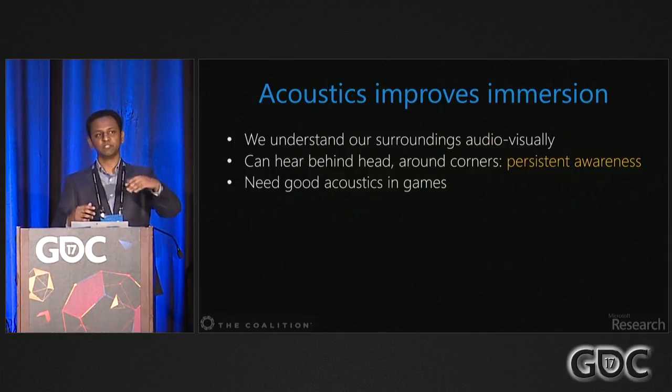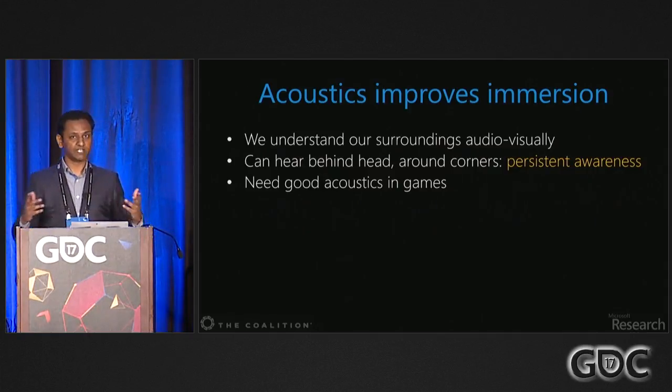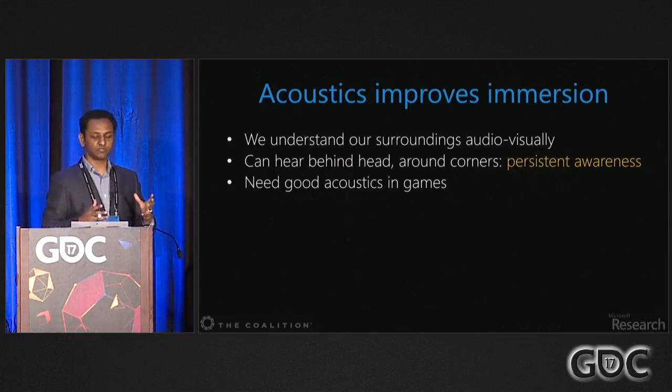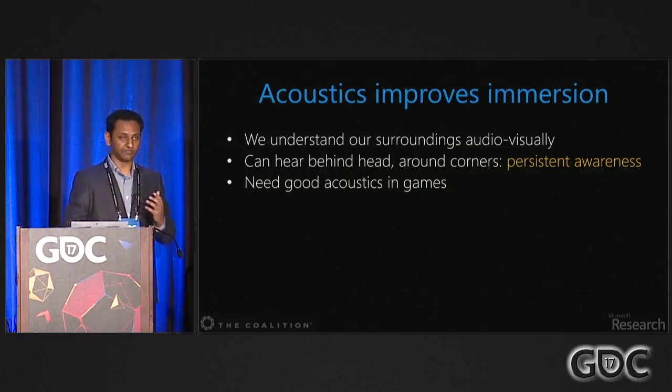In everyday life, we understand our surroundings audio-visually — sound and light work together. If somebody walks into a different room, they become invisible, and their sound should also get muffled accordingly. Sound gets around the head, around corners, and fills up spaces, giving us persistent awareness of what's going on around us. So we need good acoustics in games.